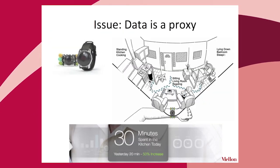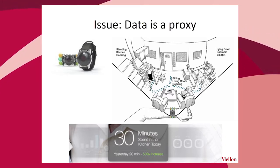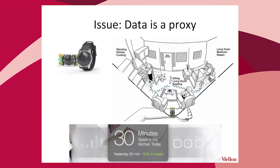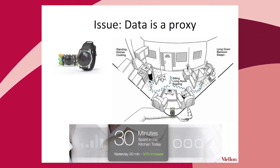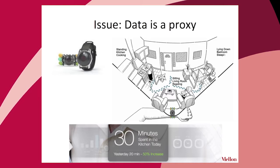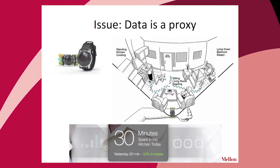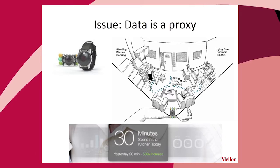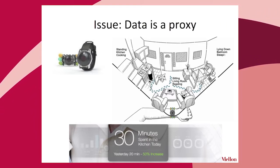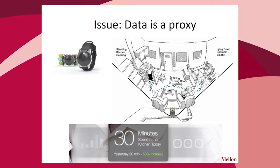I'll mention a Kickstarter crowdfunded wearable device intended to help people age in place — an activity tracker combined with environmental sensors that track you as you move from space to space. One of the claims is they can notice differences in your cooking behavior. But what they can tell me is that I spent 30 minutes in the kitchen today, which was a 50% increase from yesterday.